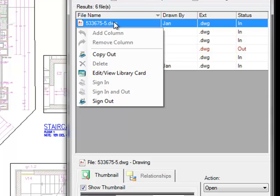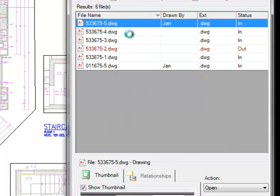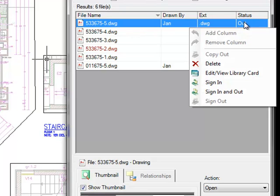These options will change based on the status of the selected file. For example, here I selected a file with a status of IN, and I get options for Copy, Edit, View Library Card, and Sign Out. I'm going to sign out this file. When you select a file that has a status of OUT, you get different right-click options — in this case, I can Delete, Edit, View Library Card, Sign In, as well as Sign In and Out. This is very useful if you want to update what other users are viewing in the ADEPT Vault. When you delete a file with the OUT status, the original file in the ADEPT Library now becomes IN again.